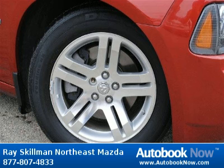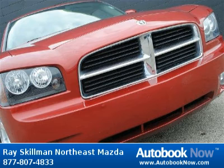This 2006 Dodge Charger is available at Race Gilman Northeast Mazda in Indianapolis, Indiana.